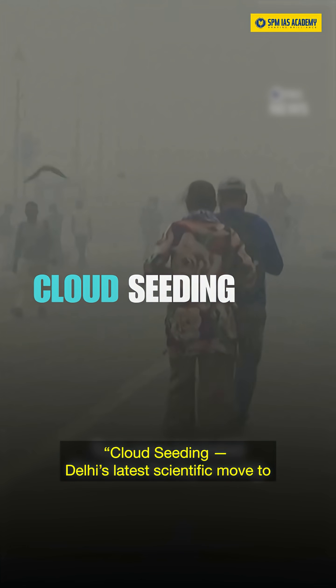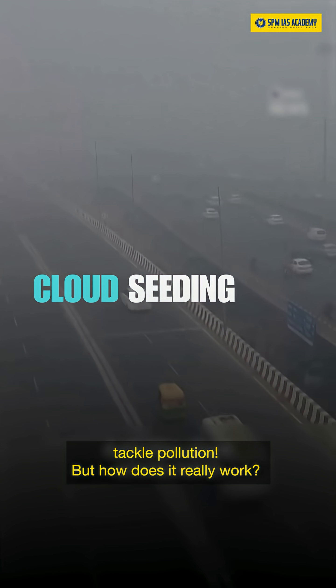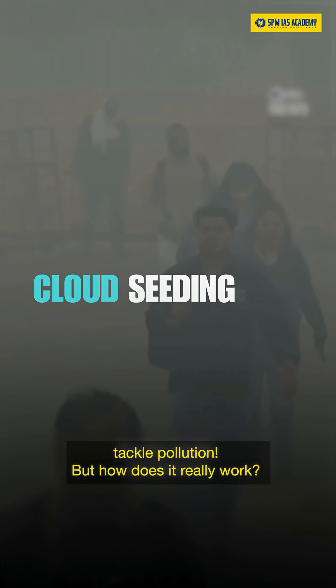Cloud seeding: Delhi's latest scientific move to tackle pollution. But how does it really work? Let's decode it.